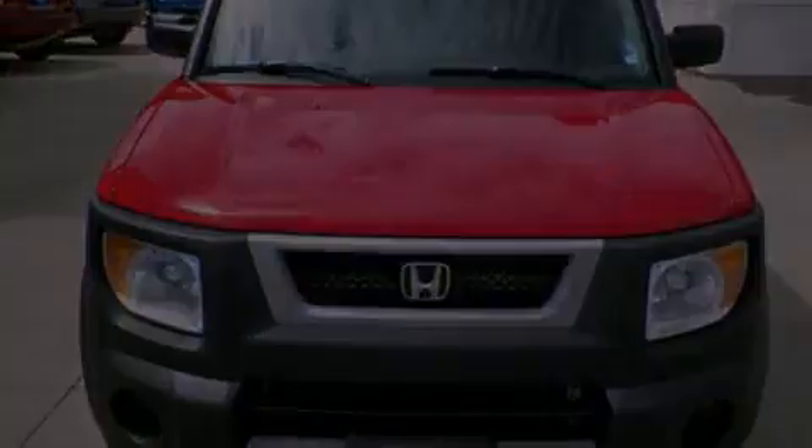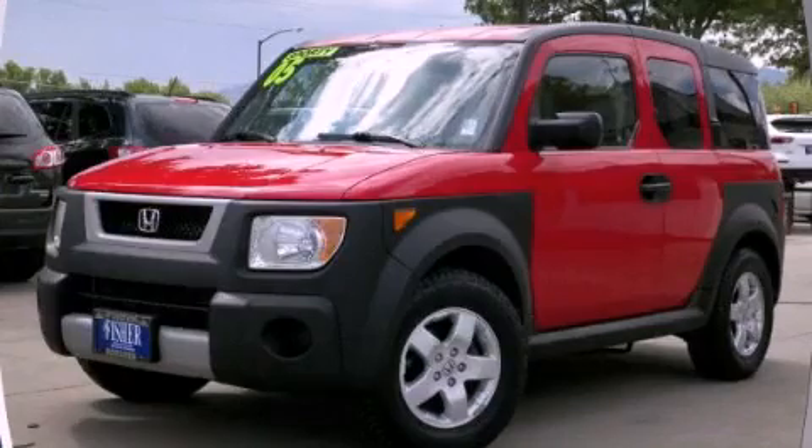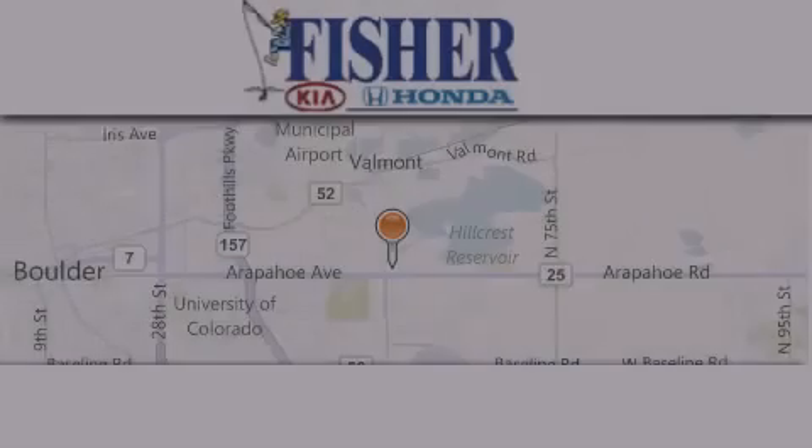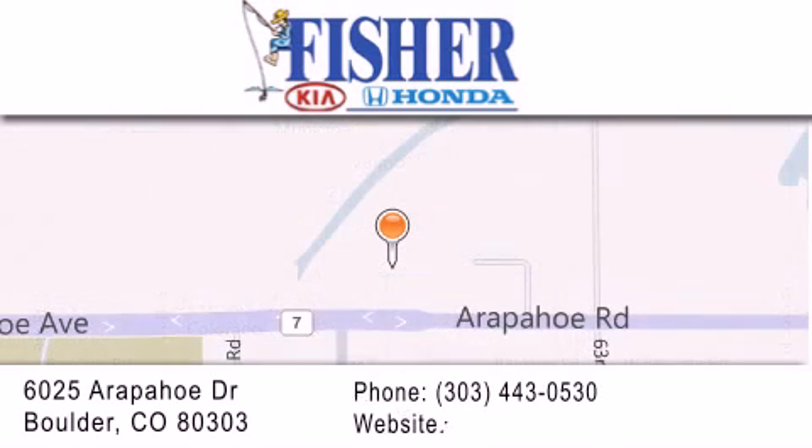Contact us today and schedule your opportunity to see this automobile in person. Fisher Auto is located at 6025 Arapahoe Drive in Boulder. Our goal is to exceed all of your expectations to ensure that you'll return for future visits.